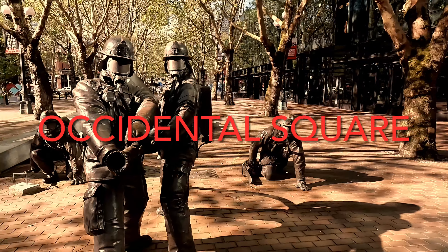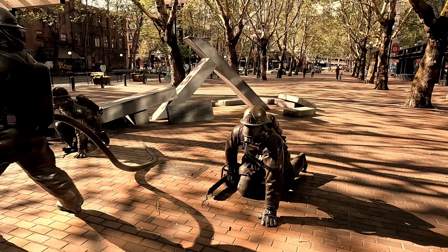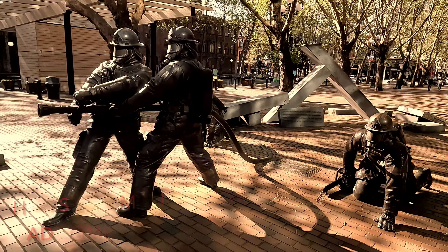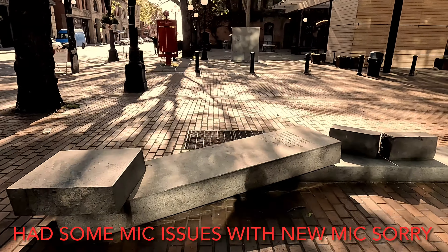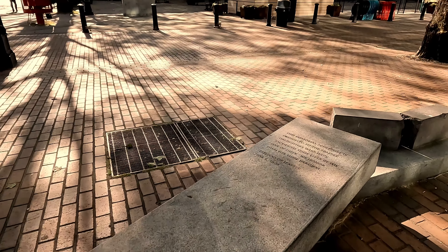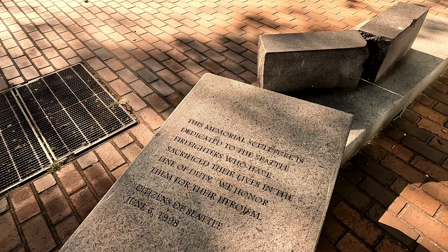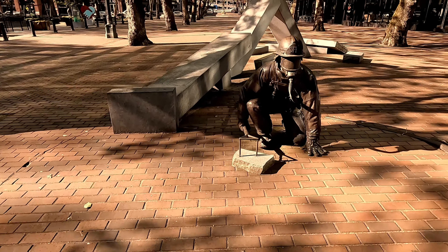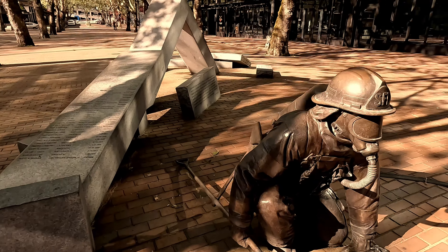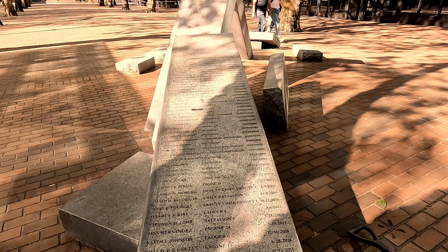The first thing we're coming across is the Seattle Fallen Firefighter Memorial that they have in Occidental Square. Kind of a cool little thing they've set up for fallen firefighters. Their names are all in here with dedications and everything. Kind of cool to have that little bit of history and a tribute to those that served.